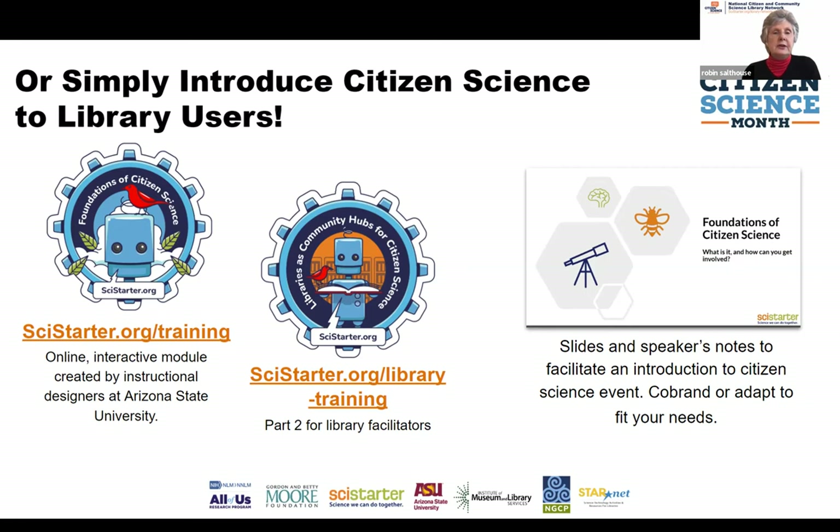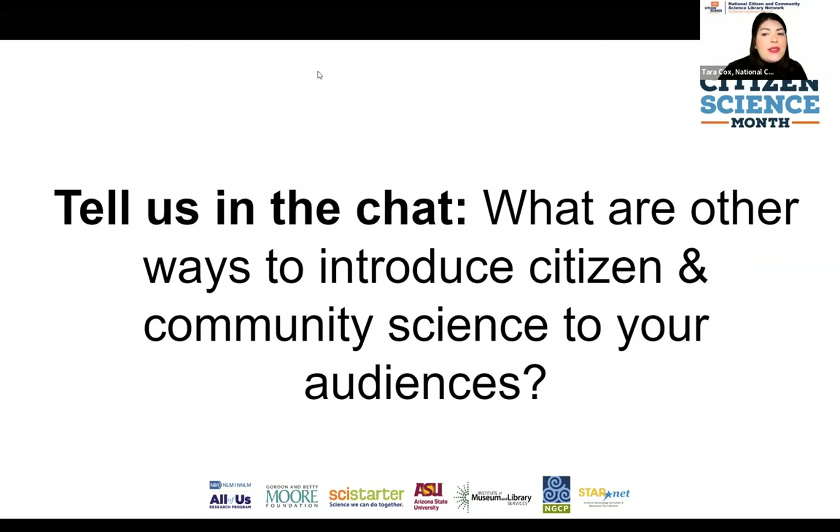Once you've completed the courses, you get access to downloading awesome badges that show you've accomplished great skills, and they can be shared on social media platforms. These trainings are great not only for library staff and community-based organization staff to take, but also to send out to your audience to get them familiar with citizen science.